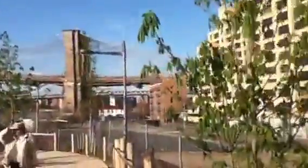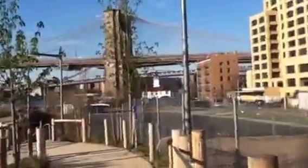Brooklyn Bridge, Manhattan Bridge. I don't think you can see it, but all the way over there is the Williamsburg Bridge, which you cannot see.